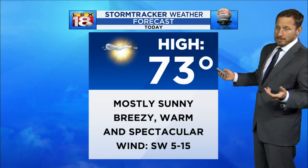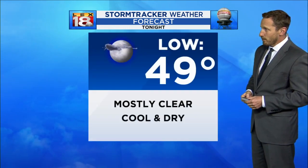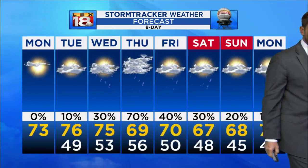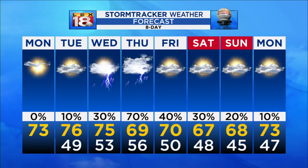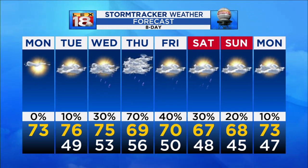But let's just enjoy it while it's here. 73 degrees for the high today — beautiful stuff. Mostly sunny, breezy, warm and spectacular. Upper 40s tonight. Tomorrow right back at it, mid-70s with just a bit more cloud cover. We're still in the mid-70s Wednesday but could see a few showers and storms around. Showers and storms likely Thursday, and then hopefully clearing it out for the weekend.